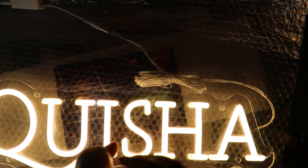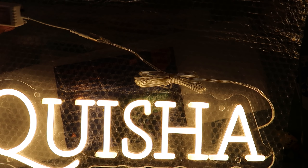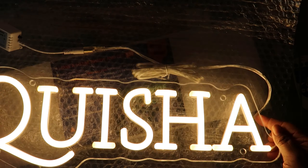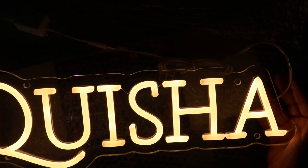It probably needs batteries, of course it does, and I don't have any down here at the moment. But it does come with a dimmer so you can make it as bright as you want or as dim as you want. This is so nice, guys — oh my goodness, I can't wait to hang this on my wall!